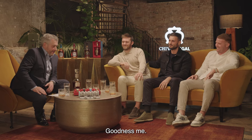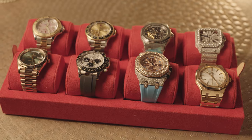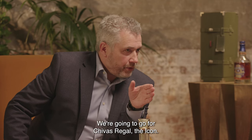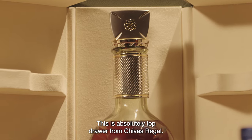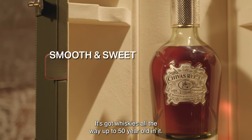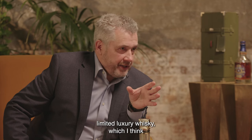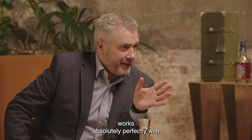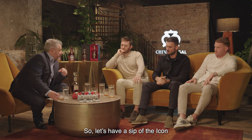Goodness me, you boys have knocked it out of the park with the watches today. We're going to up the game here — we're going to go for Chivas Regal, the Icon. This is absolutely top drawer from Chivas Regal. It's got whiskeys all the way up to 50-year-old in it. This is really super rare, limited, luxury whisky, which I think works absolutely perfectly with some of the amazing watches you've brought today. Let's have a sip of the Icon.